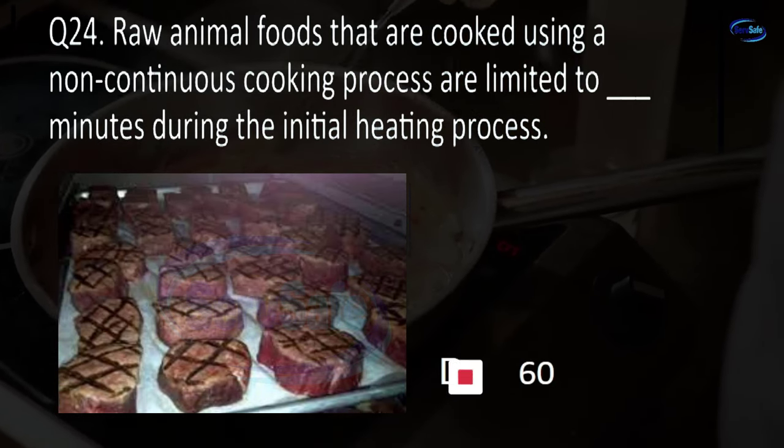Question 74. All other sanitizer solutions, except chlorine-based, have a minimum contact time of blank seconds. 5, 7, 30, or 60? C. 30.